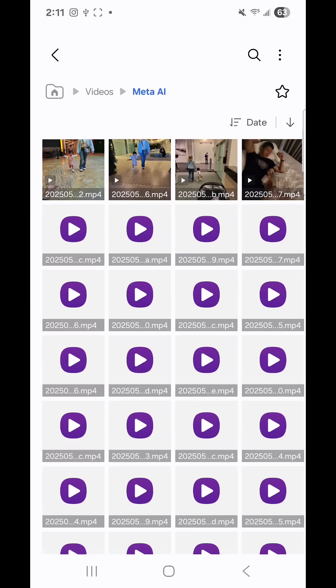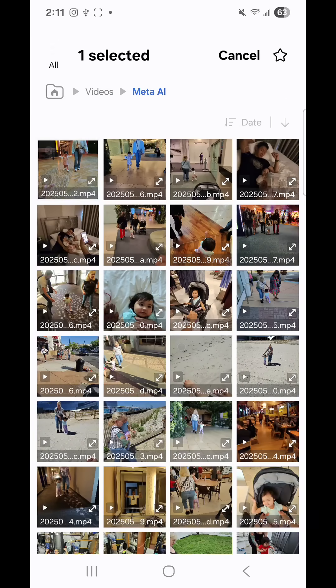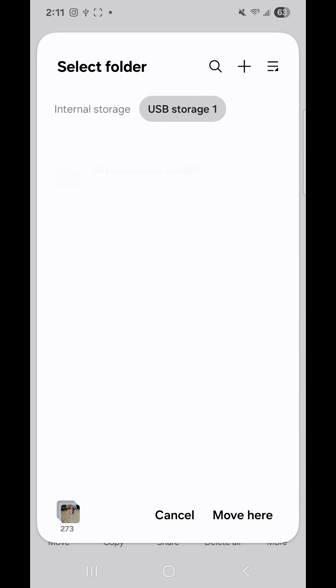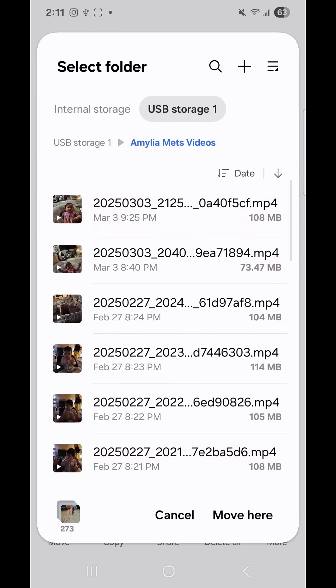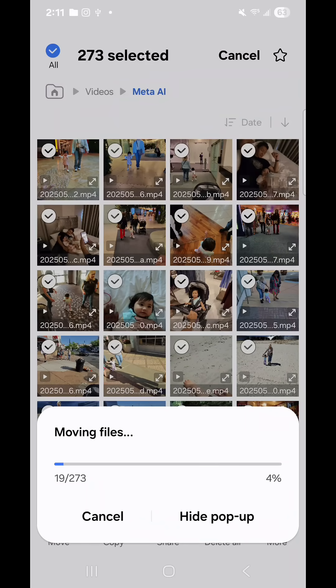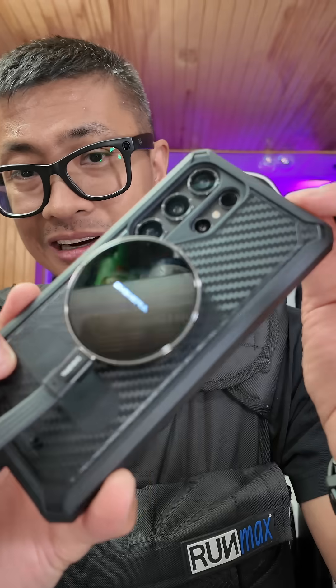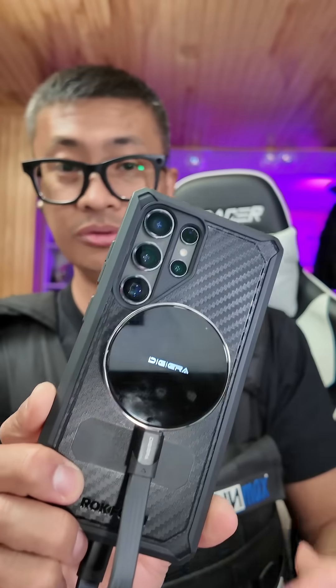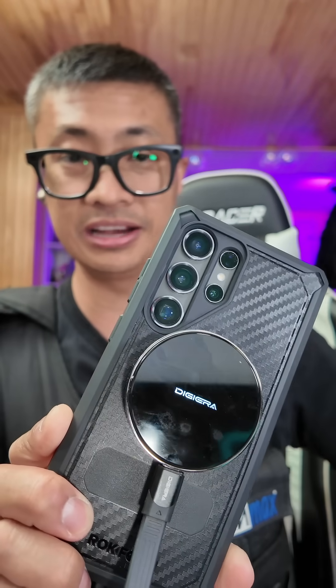Here I am choosing what I want to copy over to the drive. These are videos of my daughter from my Meta Glasses. You can see me choose the USB storage, and then I paste the videos here — look how fast it is moving. It transferred these 273 files lightning quick. That was so much faster than me plugging my phone into my computer and transferring the files there.